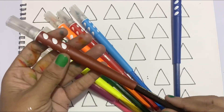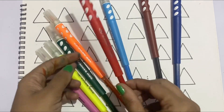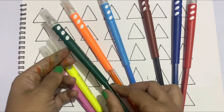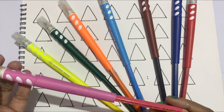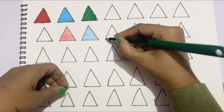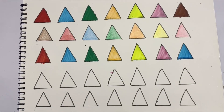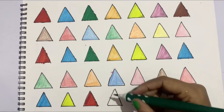Blue color, brown color, sky blue color, red color, orange color, green color, yellow color, pink color, gray color, black color, green color, silver color.